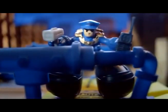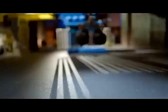New from Matchbox. The city's criminals are all locked up. That's what you think. No jail can hold me.